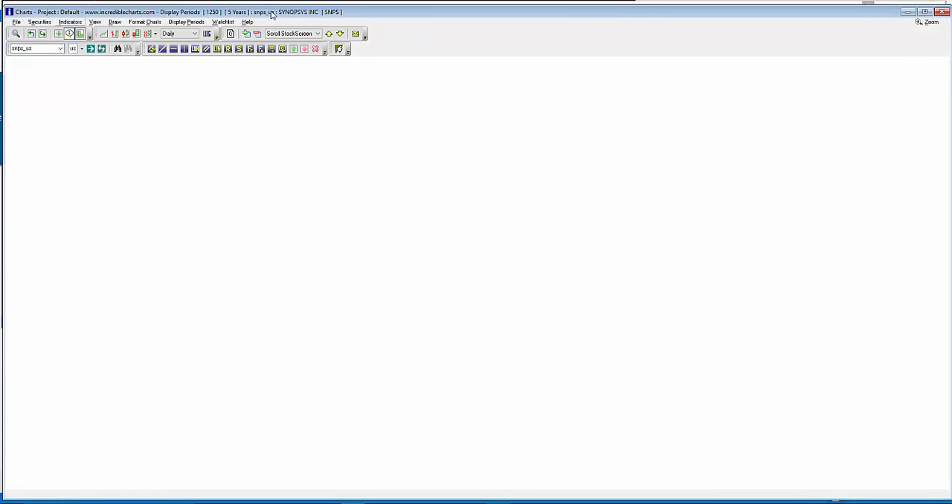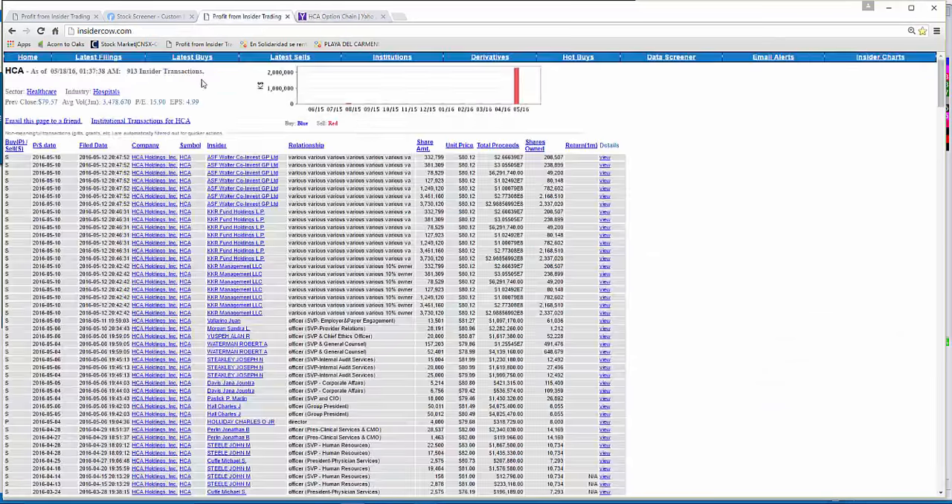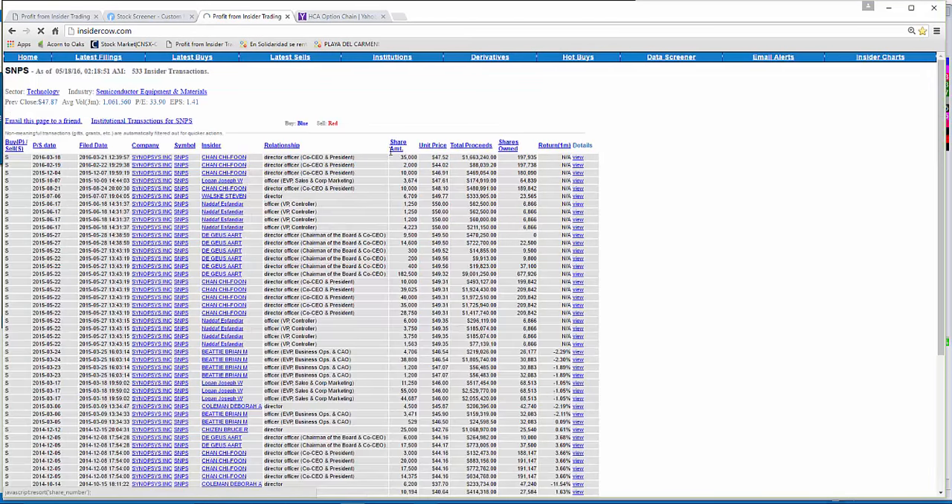The next potential play is an earnings play on SNPS — Synopsys — which reports after market tomorrow, Wednesday. They've rallied from $39 to $48 earlier in the year. For a potential surprise drop, I'd look at the June $50 puts, currently at $2.60. Looking at insiders, there was a big chunk of selling in March around the $47 price — and we're right at $47 now, so that's a worthwhile punt.